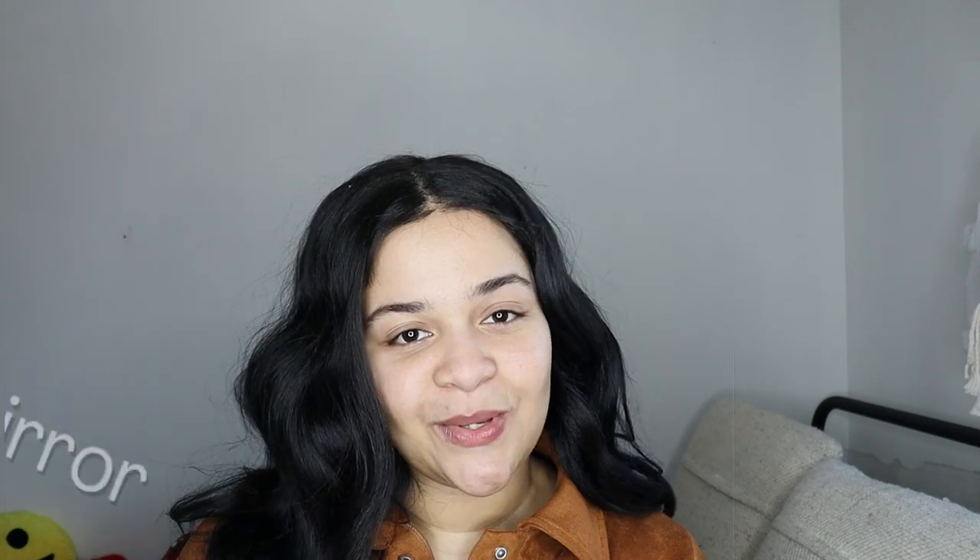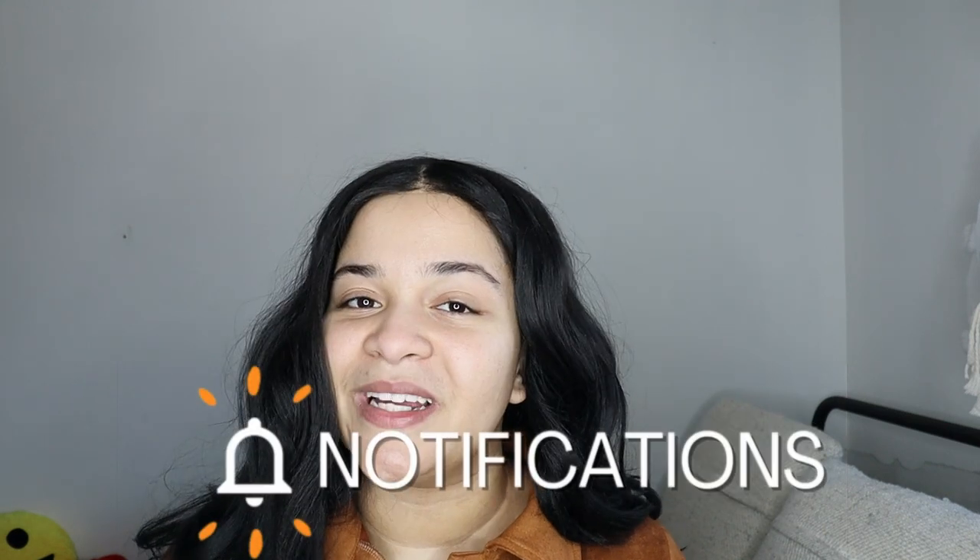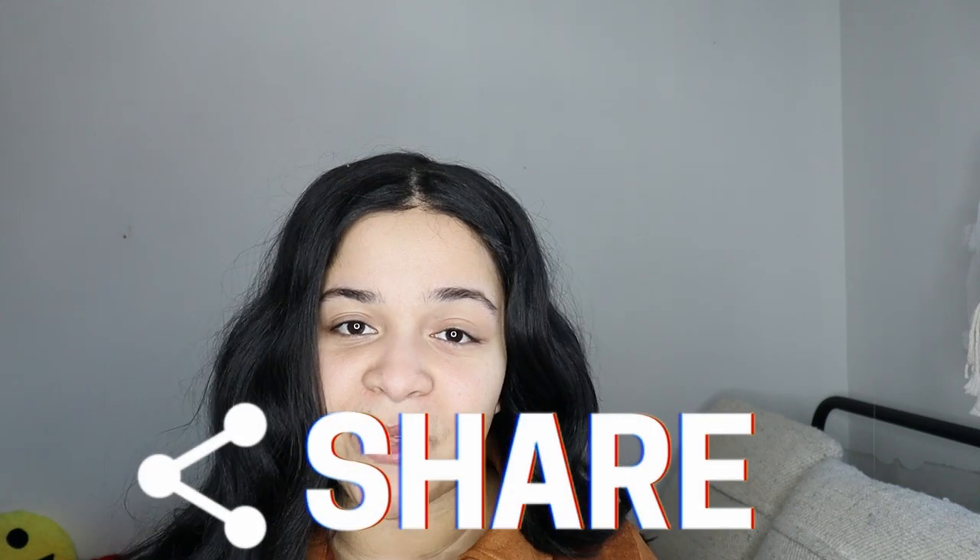Okay mi gente, that's it for today. If you enjoyed this video, make sure to give it a thumbs up. Please follow me on Instagram and TikTok at The Lit Mirror, subscribe to this channel, and turn on the notification bell. We're on our way to 400 subscribers, so please share this video with your friends and family. Stay safe and I'll catch you guys later — bye!